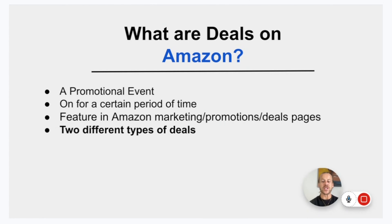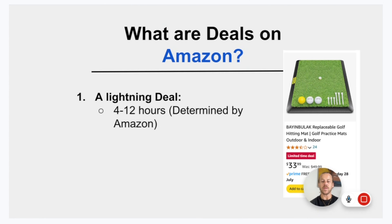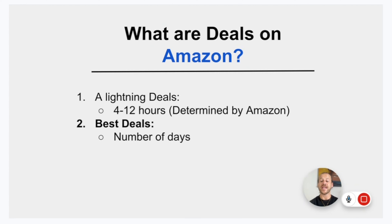There are two different types of deals you can run. The first is a lightning deal — this lasts for four to 12 hours, normally determined by Amazon, and you pick a date. The second is a best deal, which normally lasts for a week. Best deals are best run during Prime Day, the Christmas period, or Father's Day. Running these best deals during those lead-up weeks gives you a week-long boost in sales and can really promote your product.